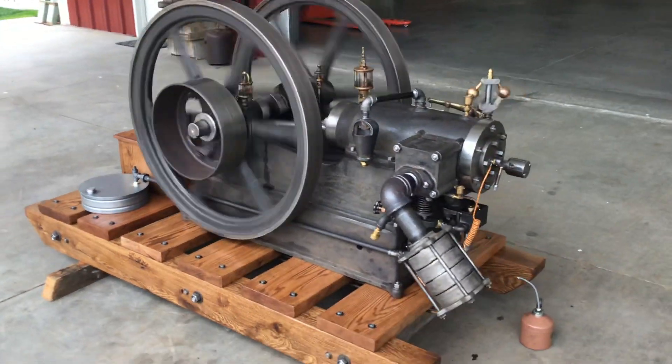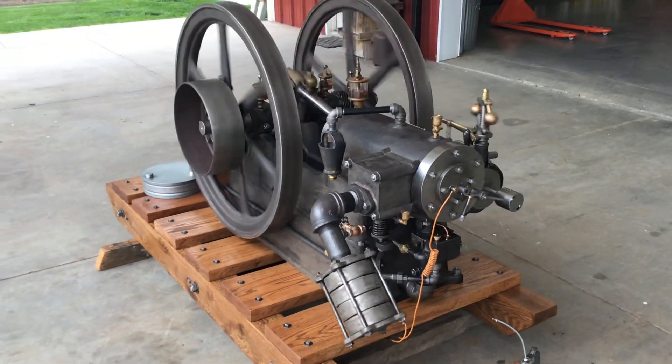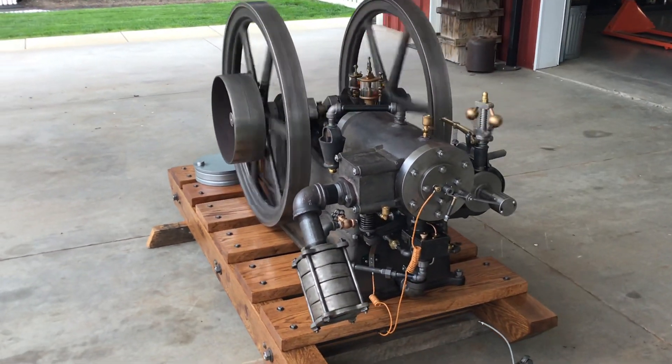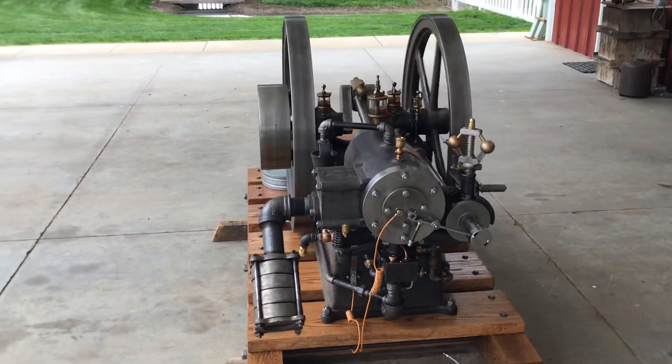This is the first run on the 6 horsepower Faribault after extensive mechanical restoration, which included about everything.